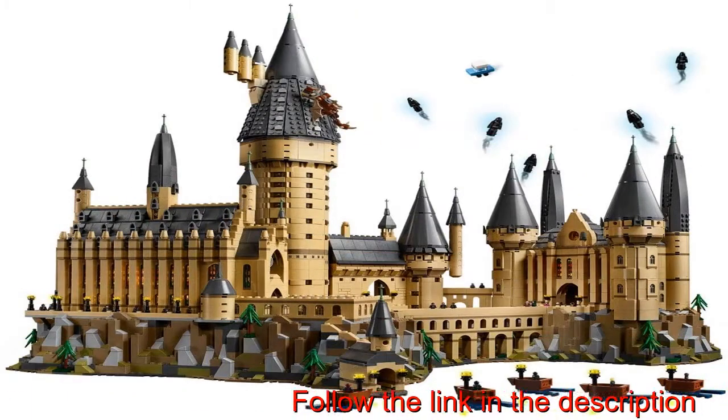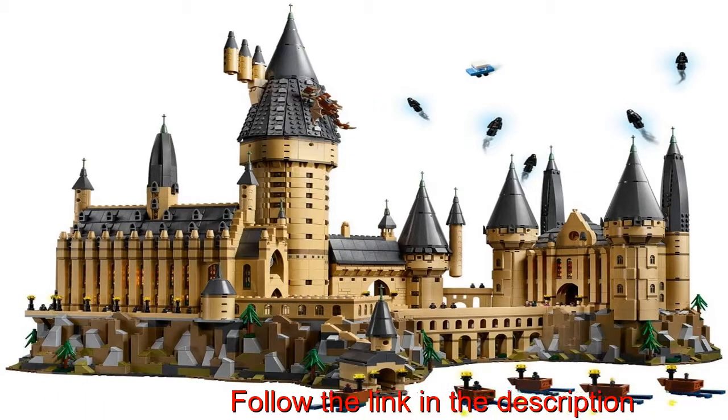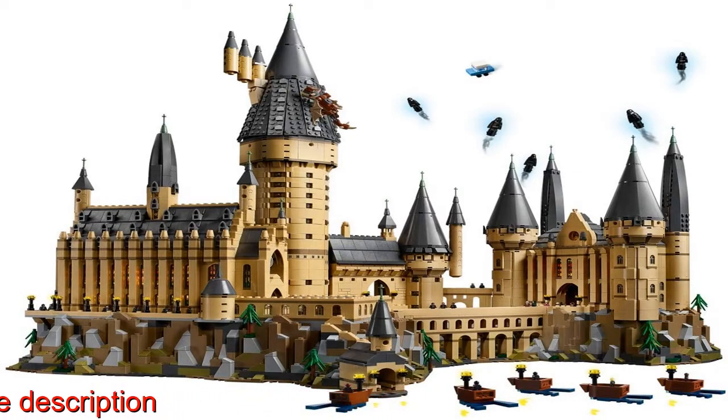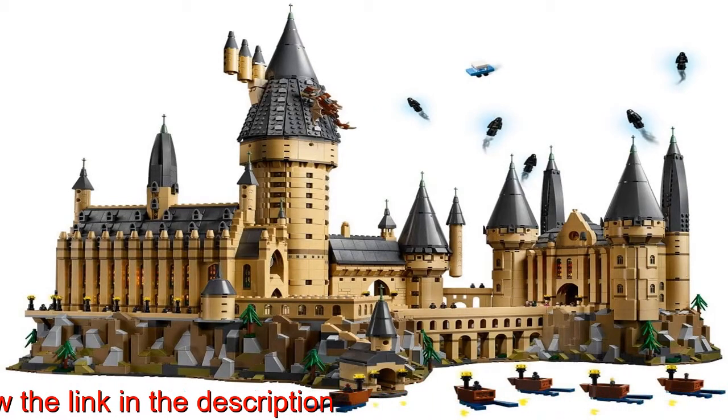This Harry Potter Hogwarts Castle model measures over 22 inches (58 centimeters) high, 27 inches (69 centimeters) wide, and 16 inches (43 centimeters) deep, comprising 6,020 individual toy castle pieces.